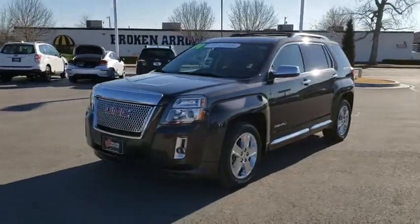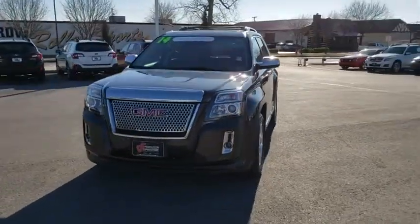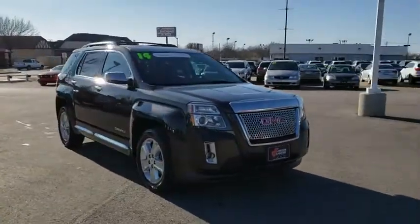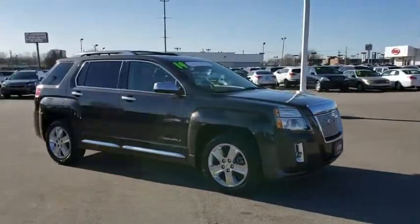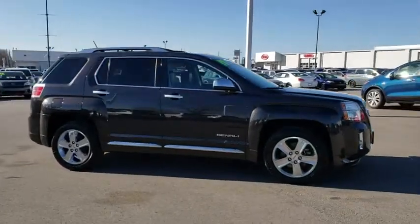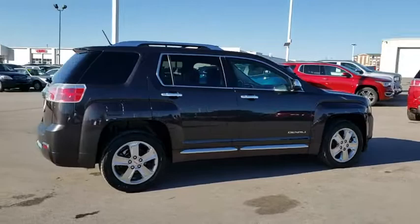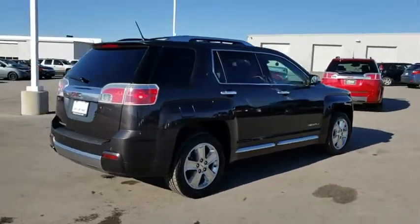The 2014 GMC Terrain combines the benefits of a crossover with the style and functionality of an SUV. Terrain offers uncompromised capability, a balanced stance, and a commanding view of the road, letting occupants enjoy a confident driving experience.